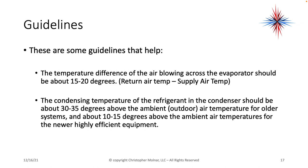Humidity causes a big load on air conditioning systems. So take your return air temperature at the return air grill or the filter and your supply air temperature as it leaves the coil. The condensing temperature of the refrigerant — that's the point where the refrigerant changes back to a liquid — in the condenser should be about 30 to 35 degrees above the ambient air temperature for older systems, and about 10 to 15 degrees above the ambient temperatures for newer highly efficient equipment, because they've made the coils larger with more surface area for heat rejection.